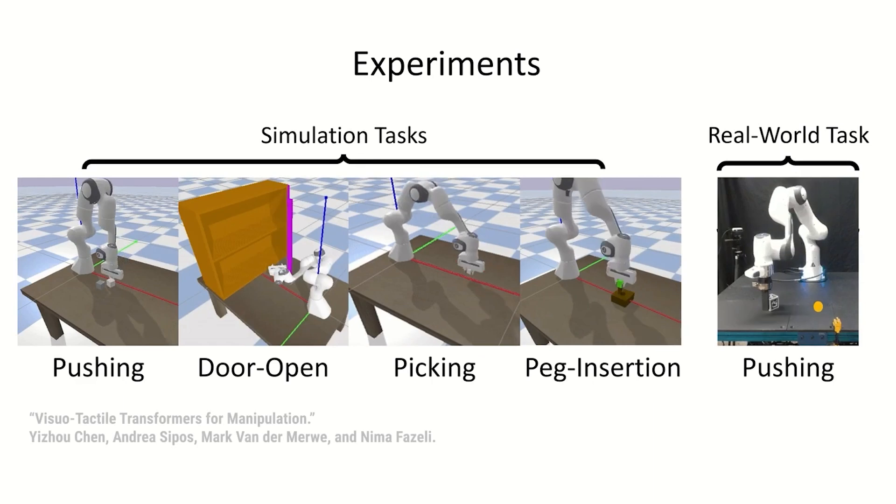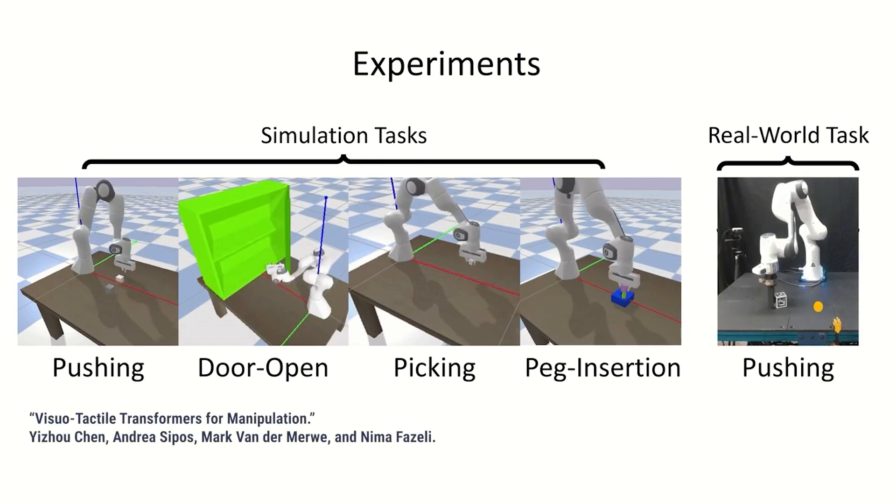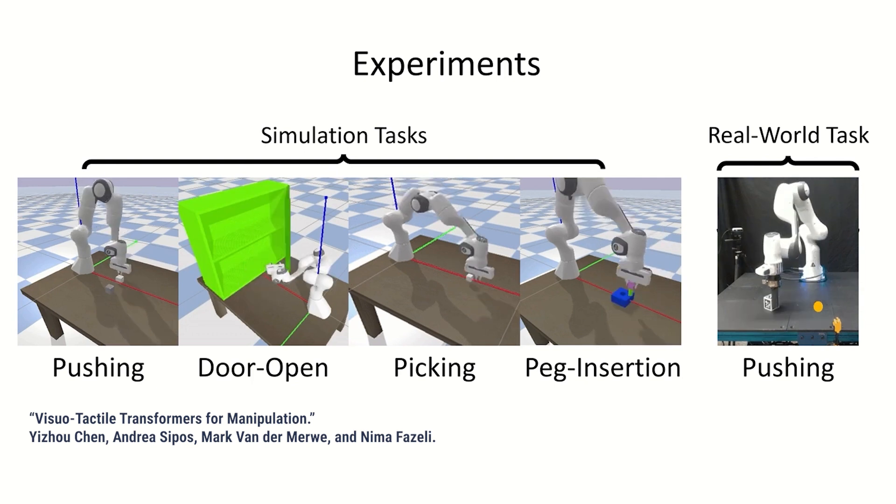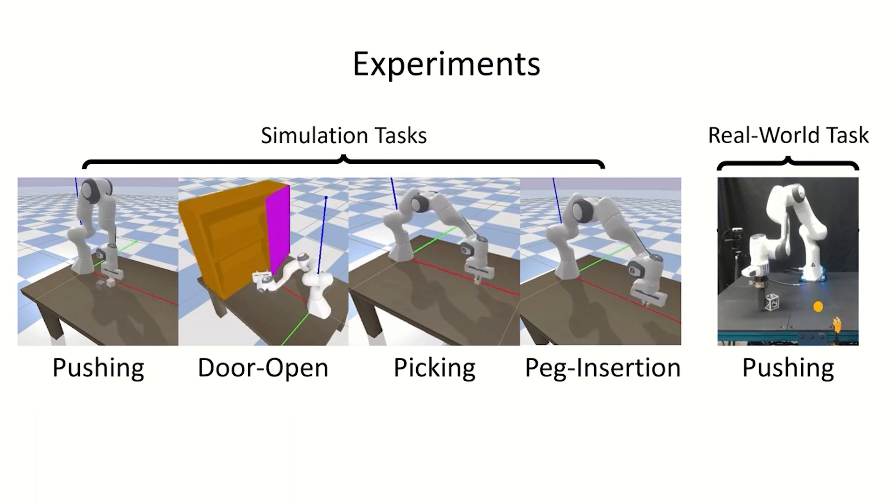We believe in building models and then taking action using those models. A lot of the field also thinks about: what if I don't build explicit 3D models? What if my models are implicit, learned end-to-end? I don't have so much of an end-to-end worldview. I think that being able to think about the world and then act on it is a much more plausible way for AI to step into the world.